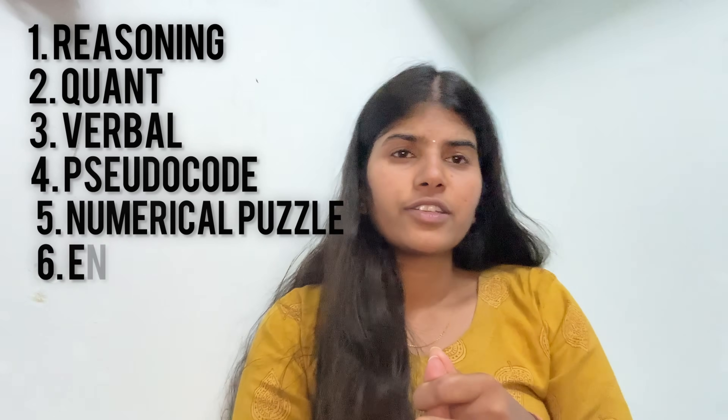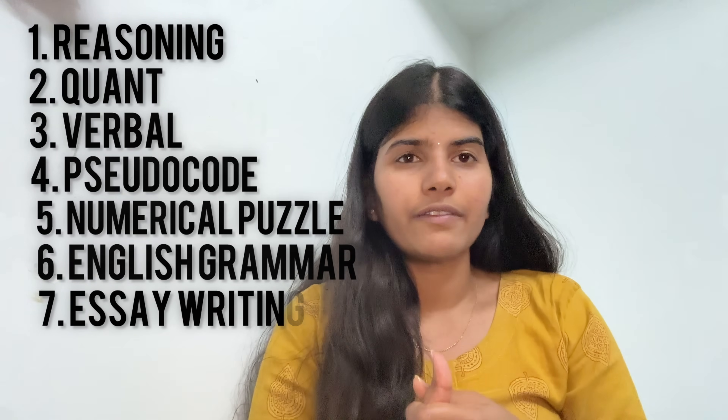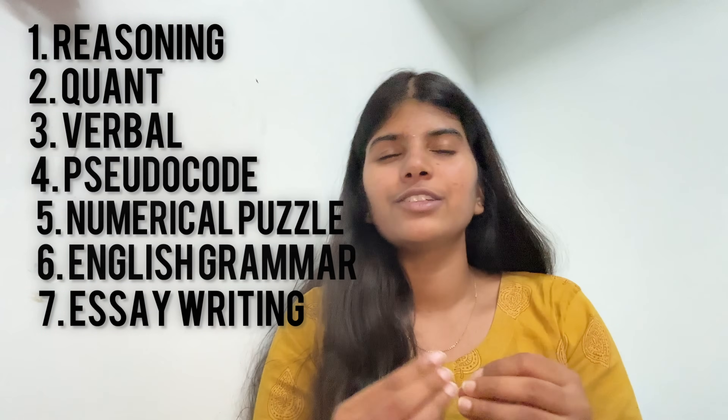Your written exam will be divided into seven sections. The first section is Reasoning, the second is Quant, the third is Verbal, the fourth is Pseudocode, the fifth is Numerical Puzzle, the sixth is English Grammar Test, and the seventh is a Written English Test.